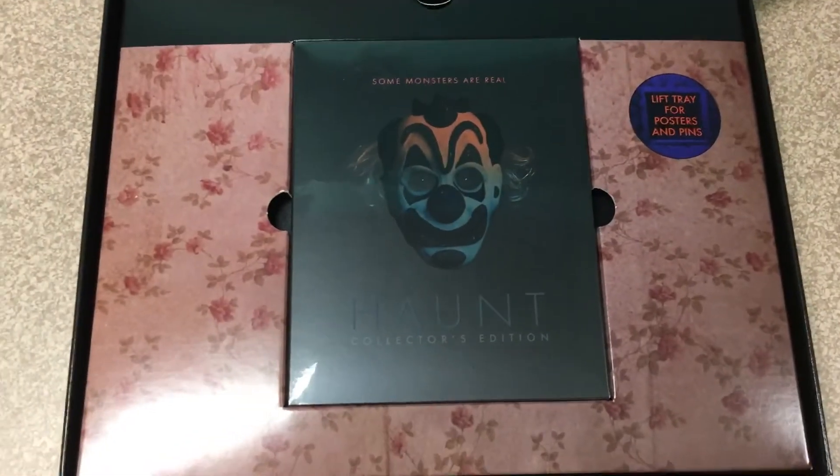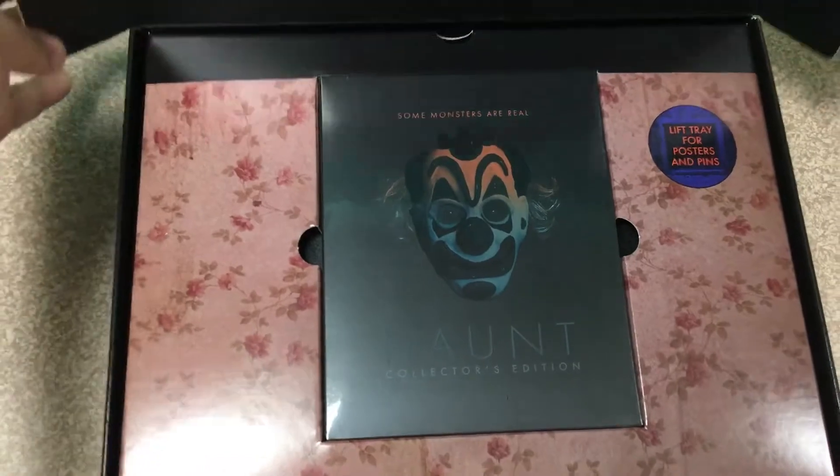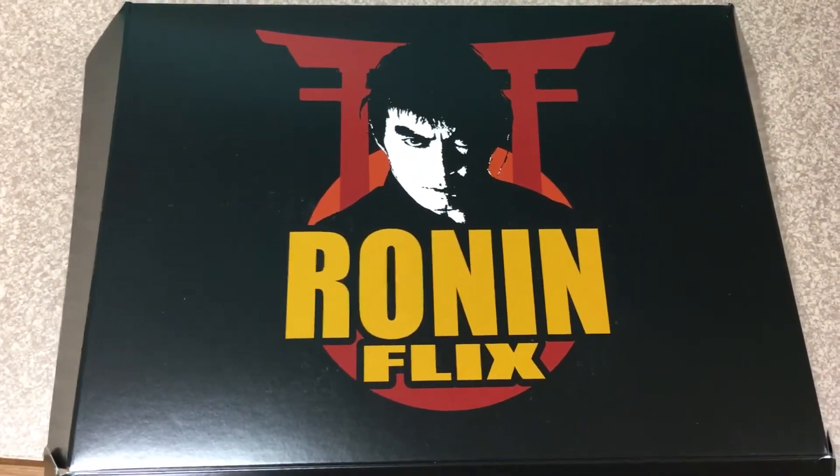Again, didn't expect it to come like this — this is pretty cool. There you have it. So if you want this set, head over to Ronin Flix and pick it up. Thanks for checking us out.